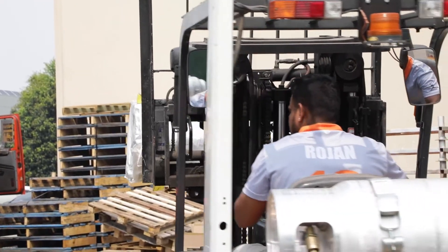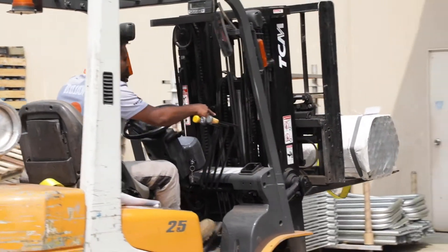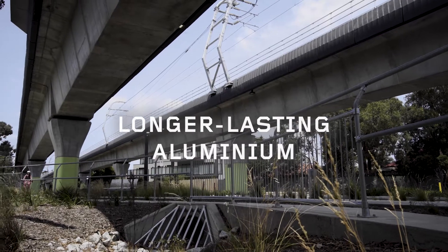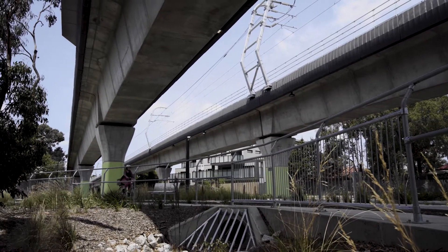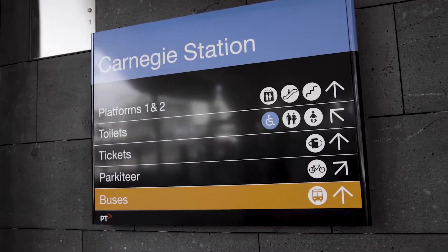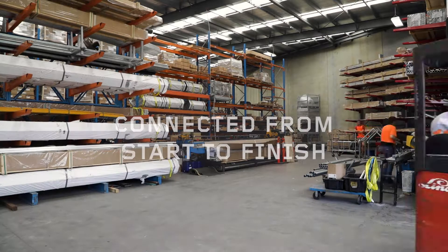Sourcing superior grade aluminium through local suppliers, we saved SkyRail critical kilos and dollars to deliver longer lasting handrails. With a number of other safety and compliance issues to solve, our collaborative MODX team designed, tested and delivered a successful solution to SkyRail in just four months from start to finish.